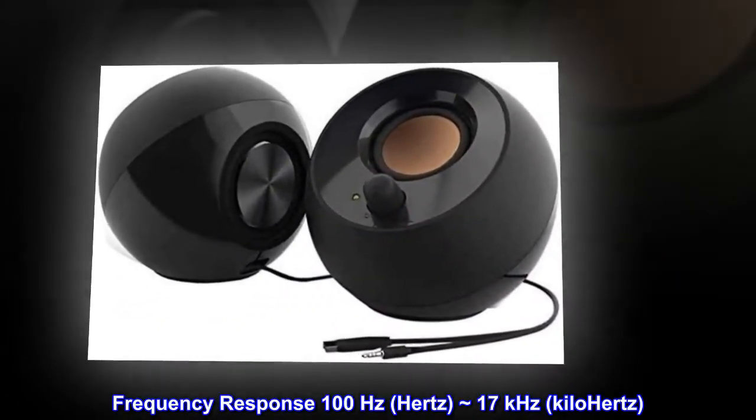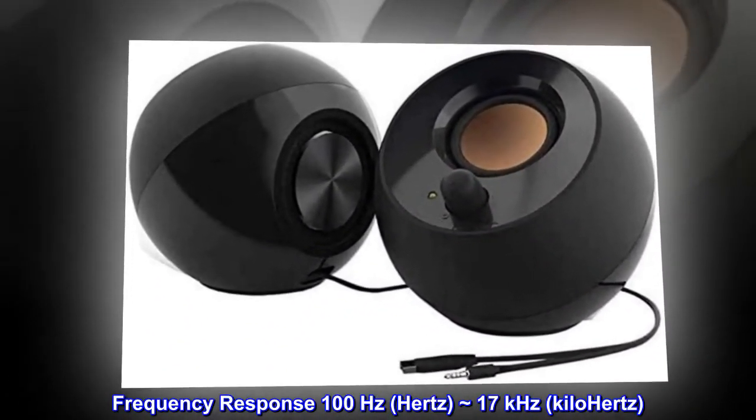Frequency response: 100 Hz to approximately 17 kHz.